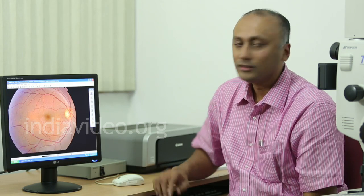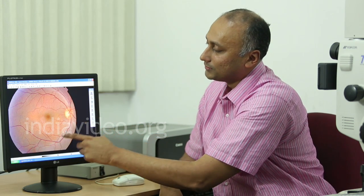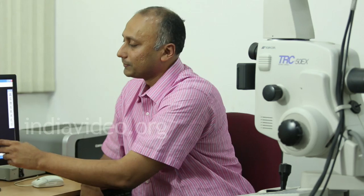I will now show you the normal picture of a retina taken with a fundus camera. The patient undergoes eye dilation — drops are put in the eye, the pupil is dilated, and photographs are taken. In this normal retina photograph you can see the blood vessels, and the yellow spot called the optic nerve, which is actually the point where all visual information is transmitted to the brain.